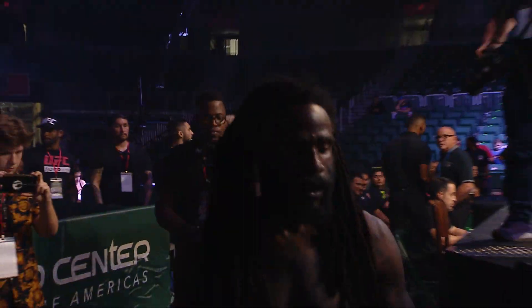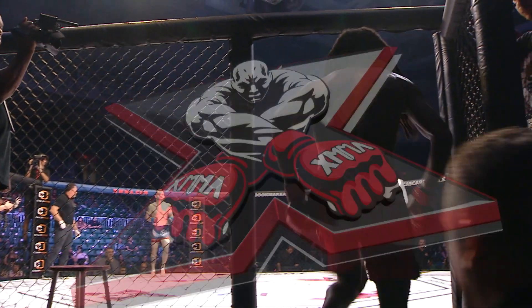He's warming up, feeling out the ring himself, bouncing around, getting familiar.